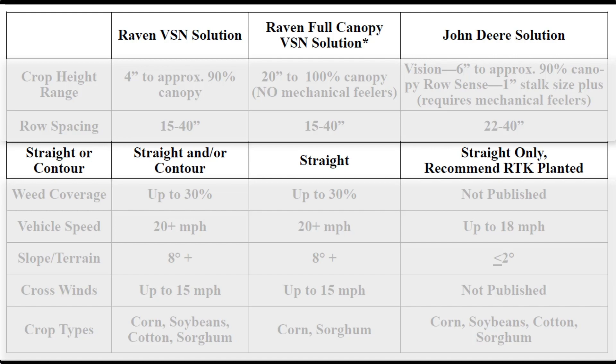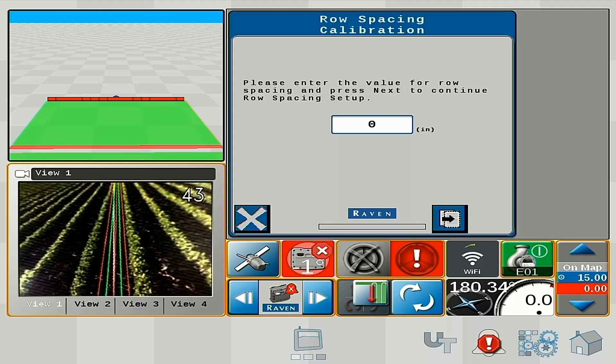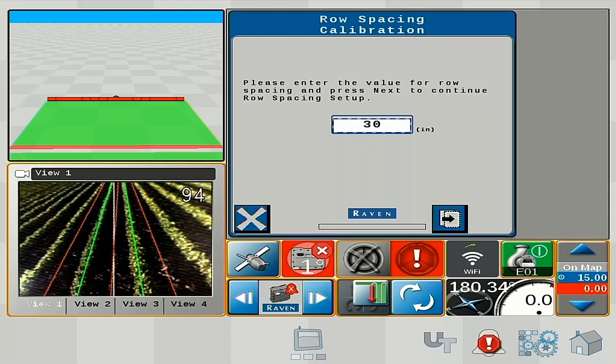The VSN visual guidance system does a really good job of identifying those patterns. We don't need a field that's been planted with RTK straight rows. It doesn't matter if it was planted with the precision of RTK or if it was planted with horses — it will follow those rows.